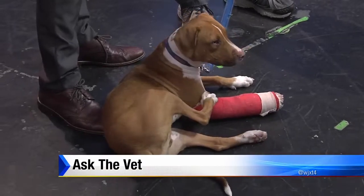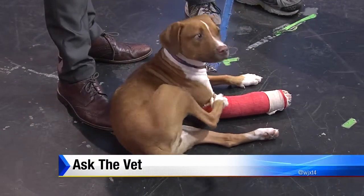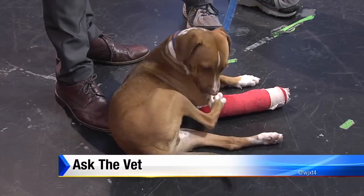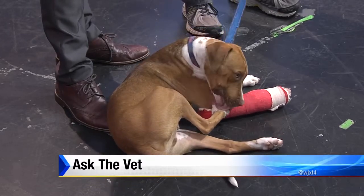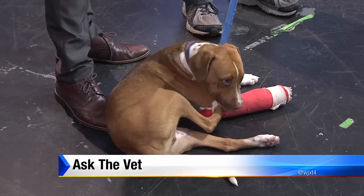Gunner's got a boo-boo. Gunner has got a broken leg — actually both broken legs. His shoulder blade on the left side is broken, and his foreleg on the right is as well. But he is slowly but surely healing.